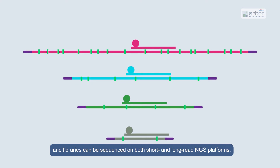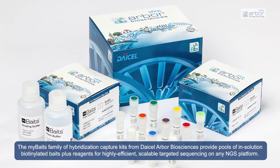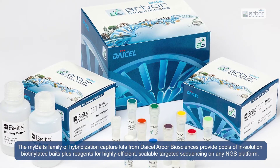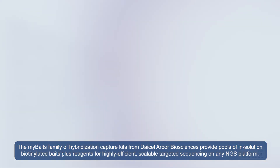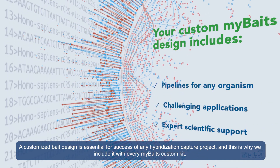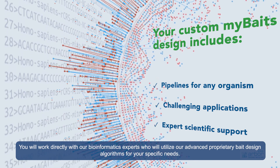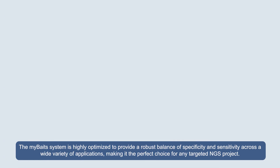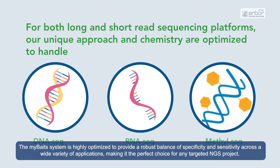Libraries can be sequenced on both short and long-read NGS platforms. The myBaits family of hybridization capture kits from Dysel Arbor Biosciences provide pools of in-solution biotinylated BAITS plus reagents for highly efficient, scalable targeted sequencing on any NGS platform. A customized BAITS design is essential for success of any hybridization capture project, and this is why we include it with every myBaits custom kit.